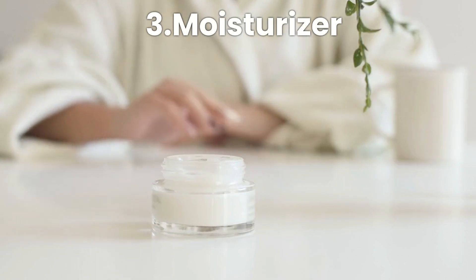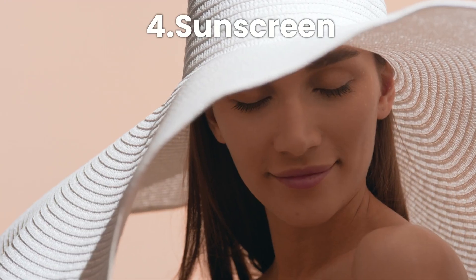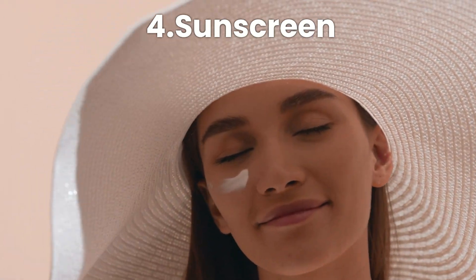Step three, moisturizer: choose an oil-free, non-comedogenic moisturizer to keep your skin hydrated without clogging pores. Step four, sunscreen: never skip sunscreen — use a broad-spectrum SPF to protect your skin from harmful UV rays.